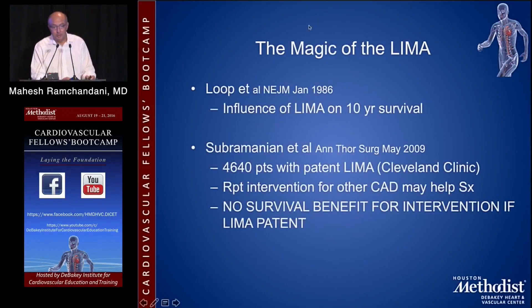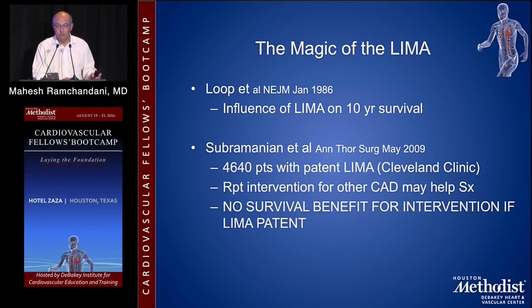This was shown by Loop in his classic paper in 1986, and a follow-up by the Cleveland Clinic in the Annals of Thoracic Surgery in May 2009 looked at almost 5,000 patients with a patent LIMA who came back with symptoms after bypass surgery. They showed that repeat intervention for other coronary artery disease may help symptoms, but there was no survival benefit for intervention if the LIMA was patent. In other words, they didn't live any longer if you re-operated, gave them PCI, or treated them medically — as long as the LIMA was patent, you could help symptoms but there was no impact on longevity.